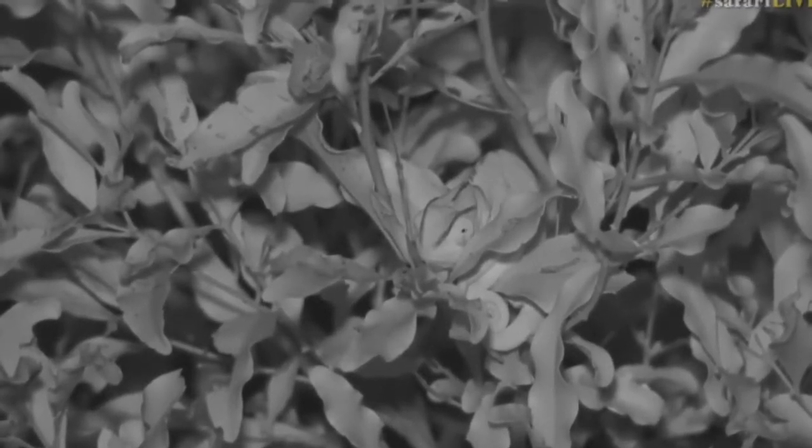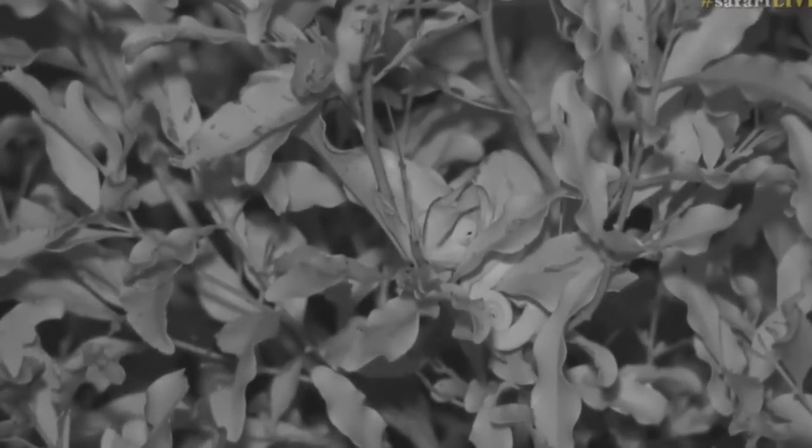What we'll do at the end of this is go back out, turn the infrared off, put the spotlight on it, and you'll be able to see how well that little creature blends in. It always amazes me how the infrared is able to pull out the sort of detail on the chameleons and makes it really a lot easier to actually see.